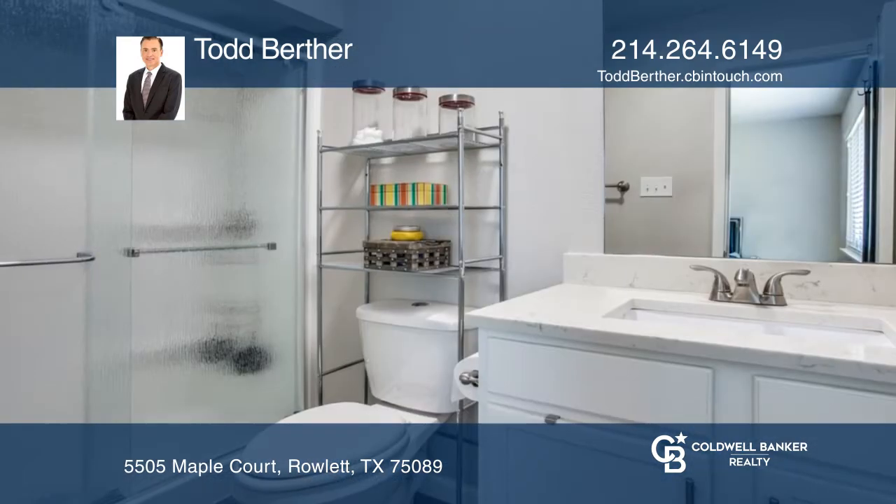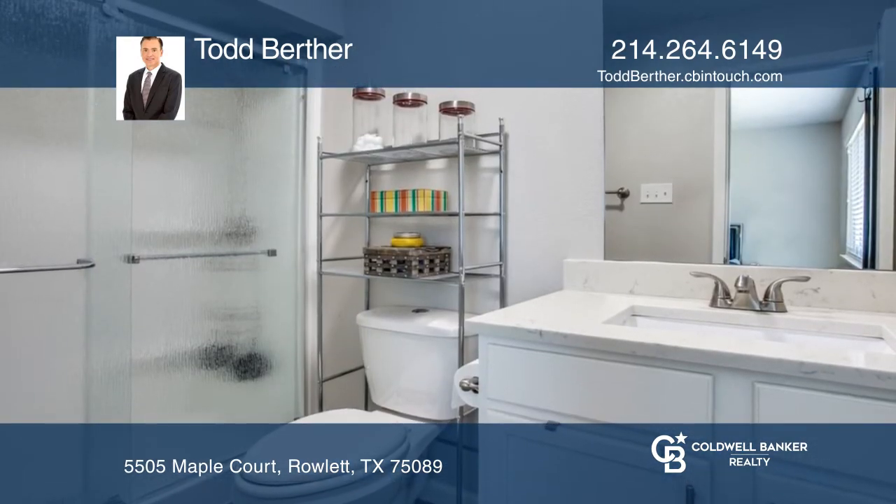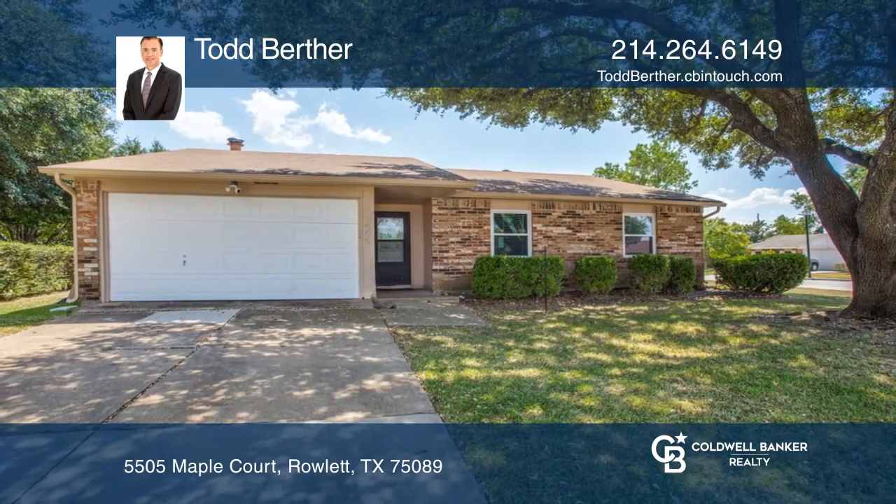The kitchen offers a breakfast bar and granite countertops, and the primary suite boasts a private bath. Tour today with Todd Berther.